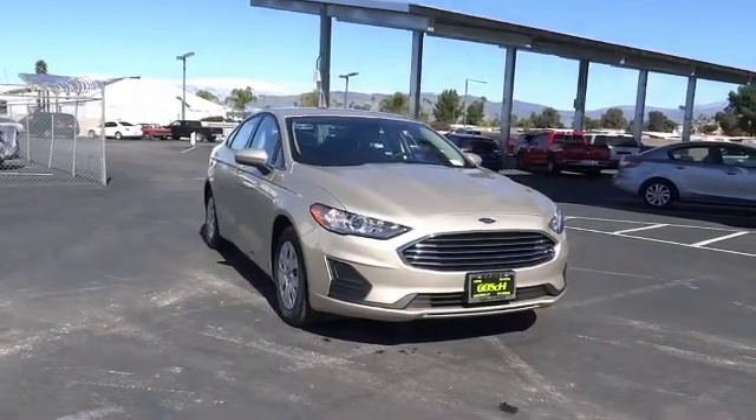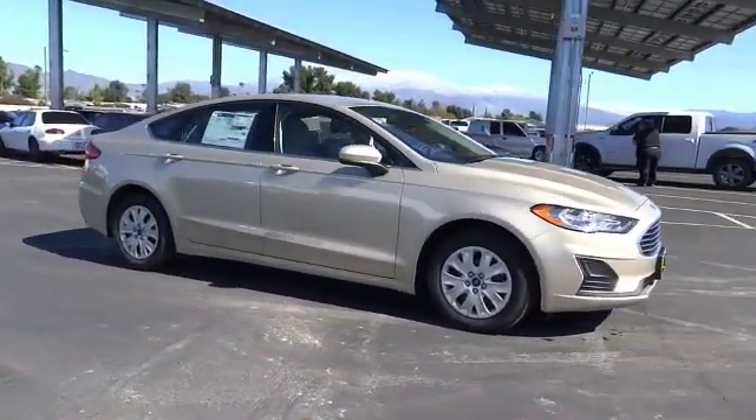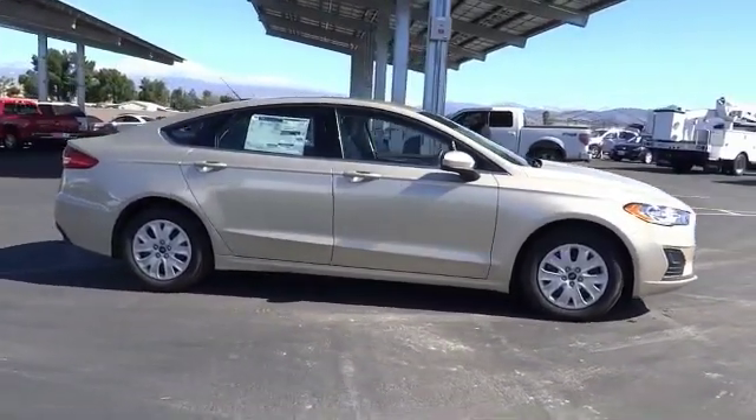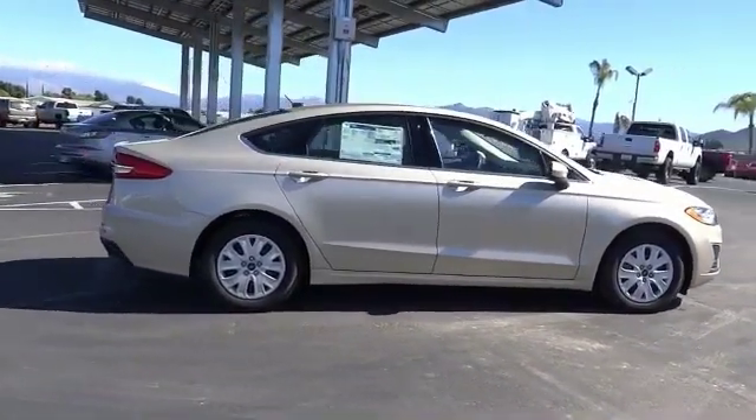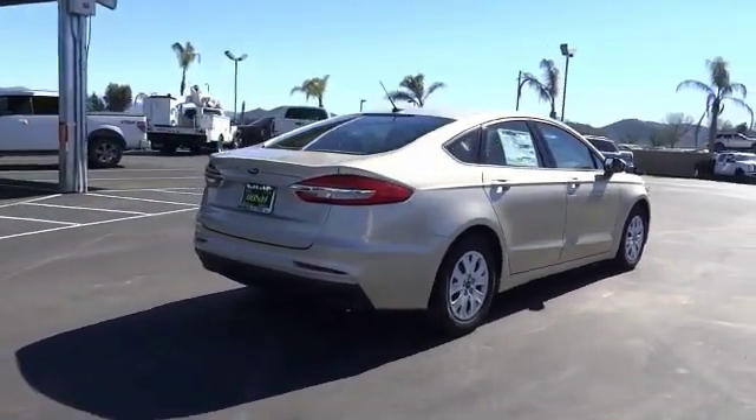Looking for the right vehicle? Check out the 2019 Fusion. You can have both impressive power and great economy in a Fusion, and it is priced below $25,000. This vehicle has less than 100 miles.